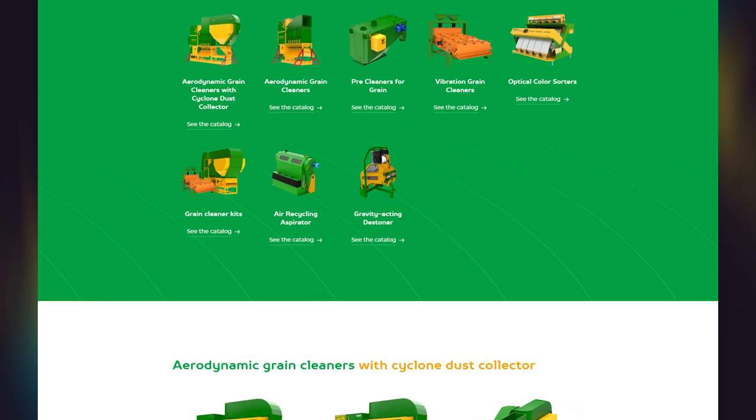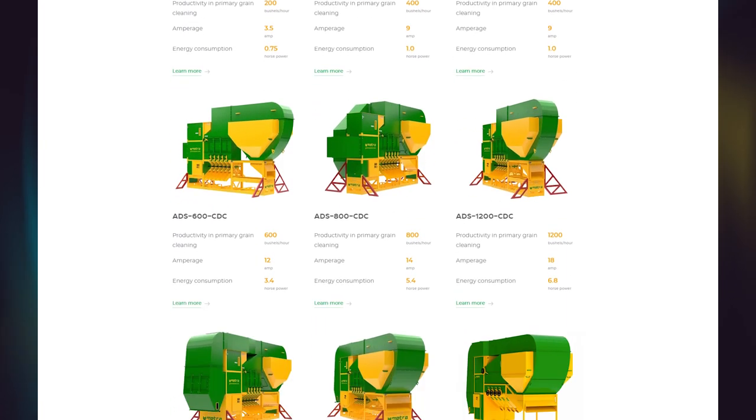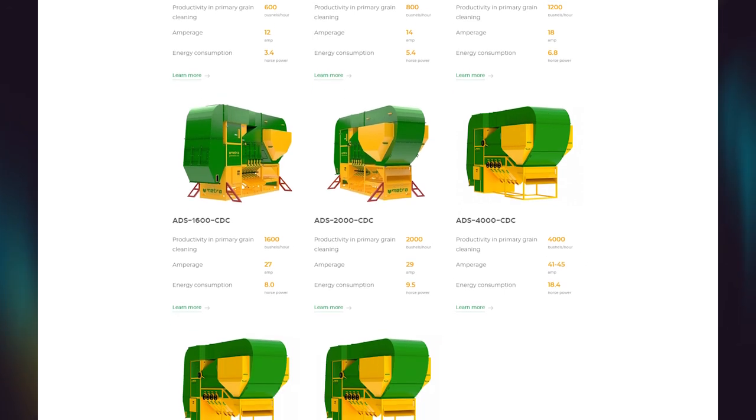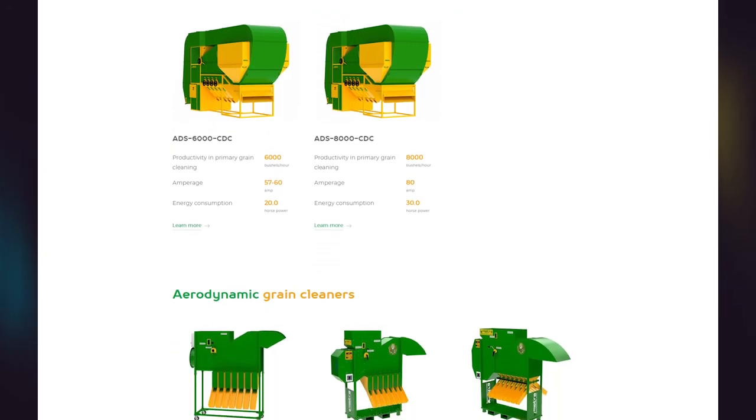We make a point to keep everything very transparent. In our catalog you can discover where each part is made. We use Japanese, German, and American producers — all very well-known brands. We prefer to invest more at the beginning in quality parts rather than invest later in customer service problems. That's our point.